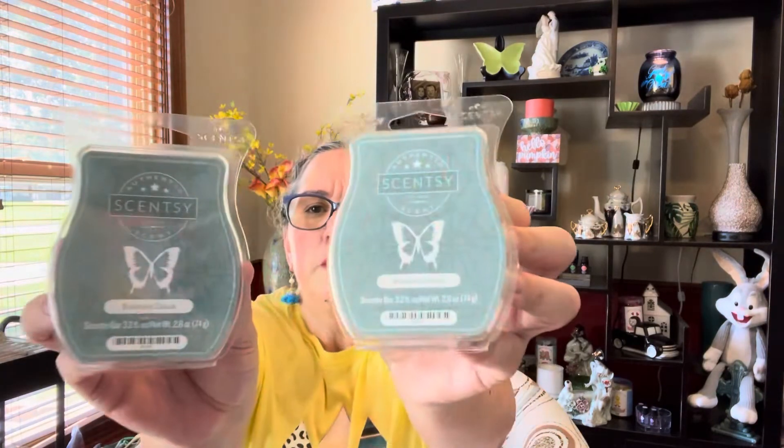Wait — why are there two of these? I don't remember putting two in my club. Let me check — it says I ordered one, but there are two Business Casual bars in the bag. I'm going to have to count these.